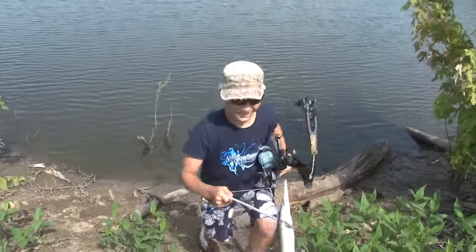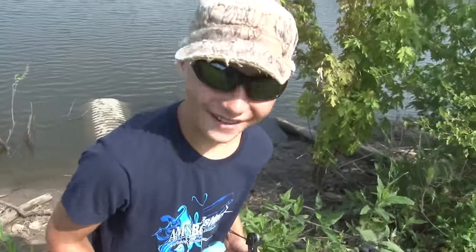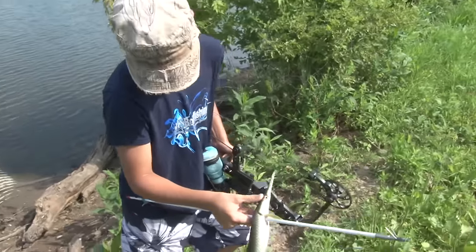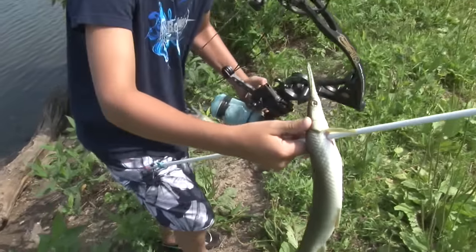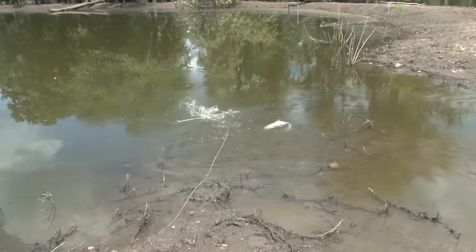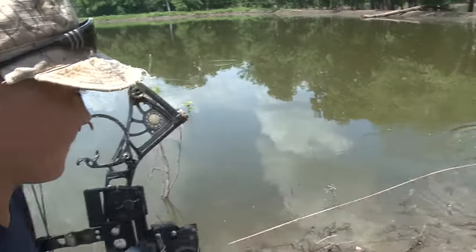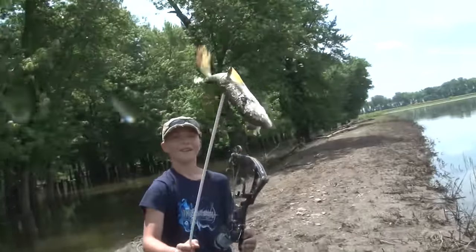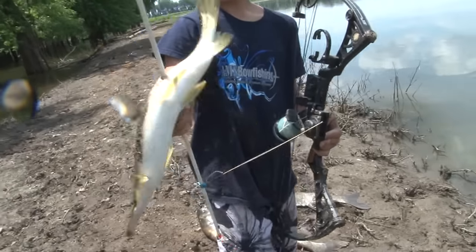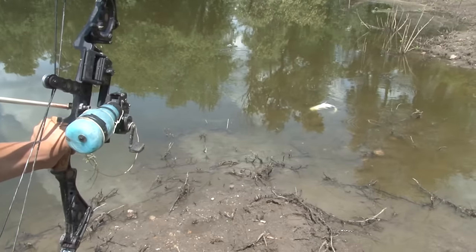Right behind the head — exactly where I want to shoot him. Right in the weak spot, just to knock him dead. I think it's a short nose; it might be a long nose, but that's a good shot. Another great shot. This little gar came right in, swam right in the bank, clumped right there and — boop — right in him.